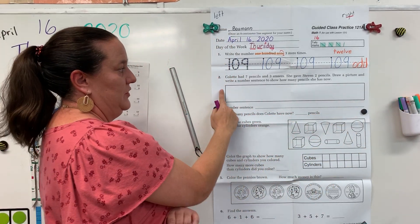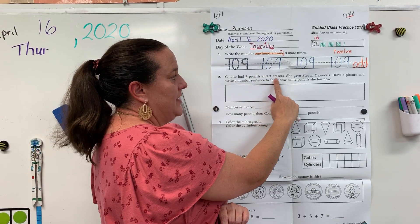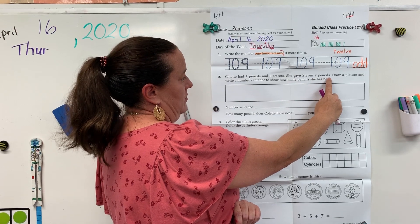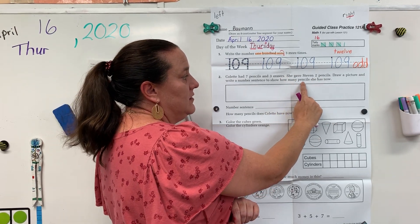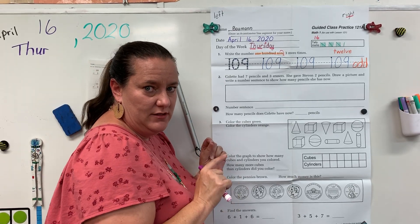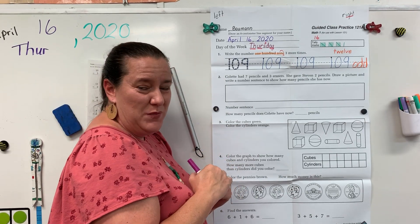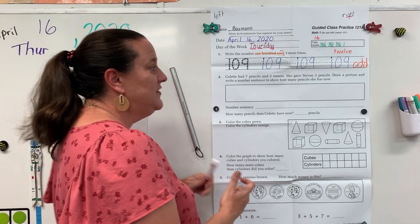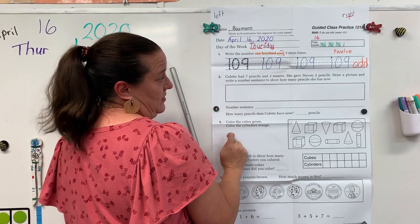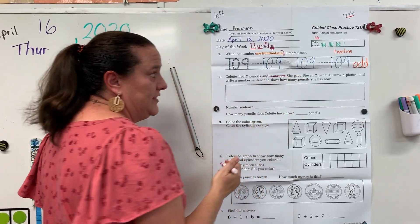Let's take a look at number two. Colette had seven pencils and three erasers. She gave Steven two pencils. How many pencils does she have now? They gave us some information to trick us — some information we don't need. Put your finger on the information we don't need. You should have said three erasers. We don't really care how many erasers there are because we want to know all about pencils. You can just draw a line straight through those erasers.